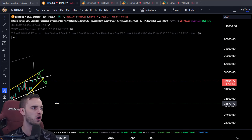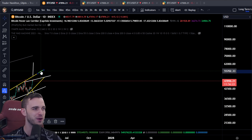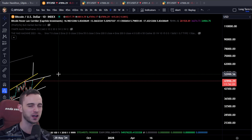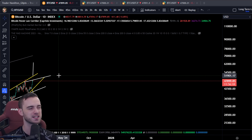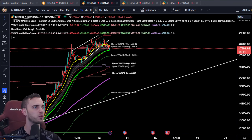Let's go! Every halvening, we add a digit onto Bitcoin's price, typically. And this time we're going for six digits. Besides that, let's just take a look at where we are right now.